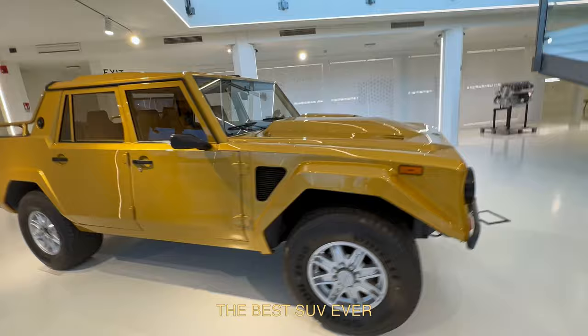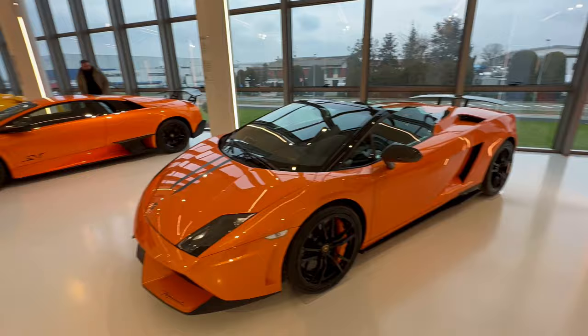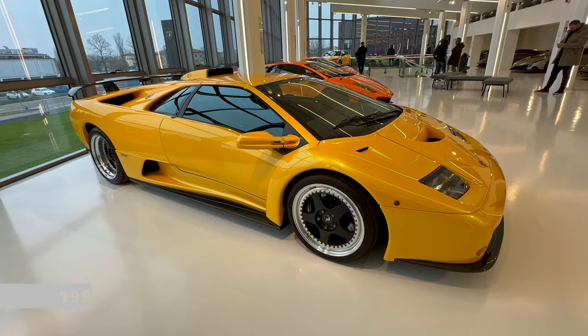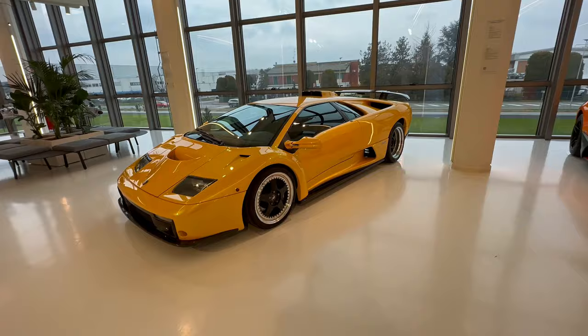Here we are on the second floor of the museum, which is like a paradise. Now I'll start with the first one. This one here is the Diablo GT — it's made in 1999 and there are only 83 pieces of this car, which is super incredible at the time.